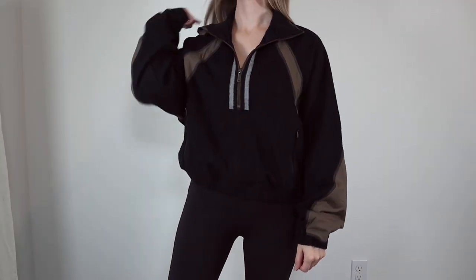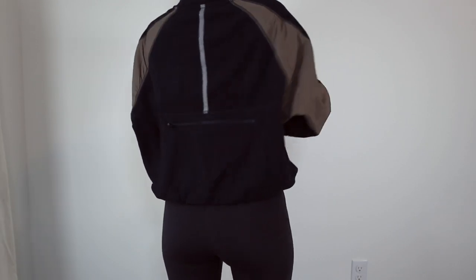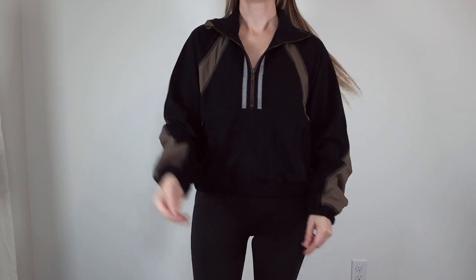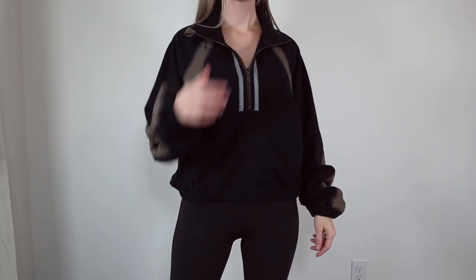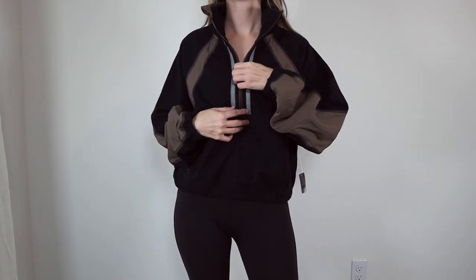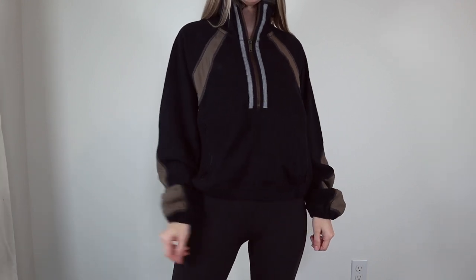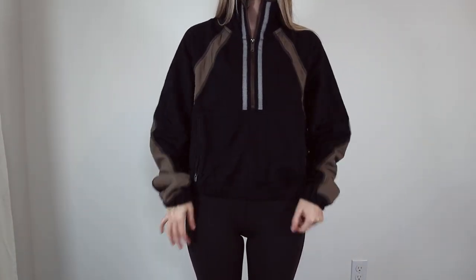Now we're getting into jackets and outerwear. The first item is this half-zip fleece pullover — I am so obsessed with this. I was immediately drawn to it because of the color blocking tones and the reflective details. This is part of their FP Movement collection, which is their activewear line, designed to keep you cozy to and from workouts. It might also be great for cycling since there's a large zip pocket on the back. For me, it's just a super easy half-zip to throw on. It has a semi-cropped look and fits pretty true to size. I got this in extra small — if you want it more fitted, size down. The fleece is pretty lightweight yet surprisingly warm.